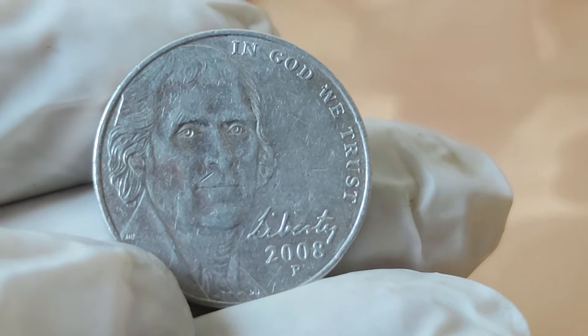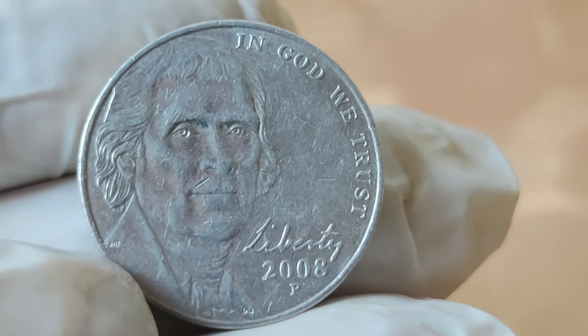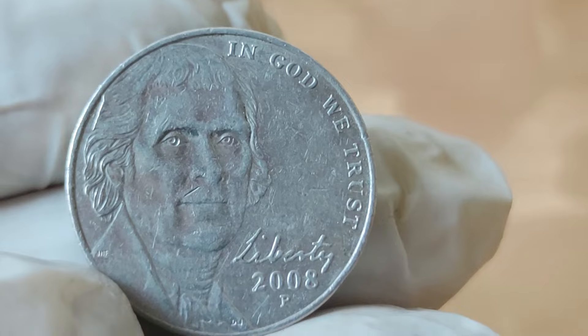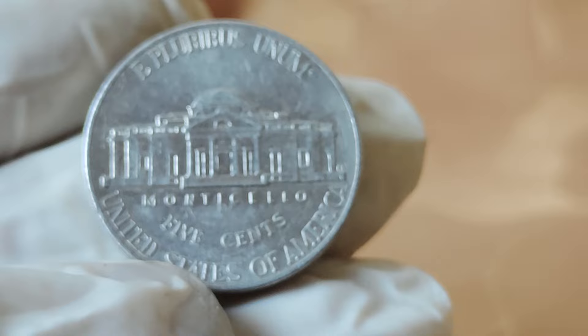So next time you come across one of these coins in your pocket change, take a moment to appreciate its significance. The 2008 Jefferson nickel — a coin steeped in history, brimming with value, and perhaps worth more than meets the eye. Until next time, happy collecting!